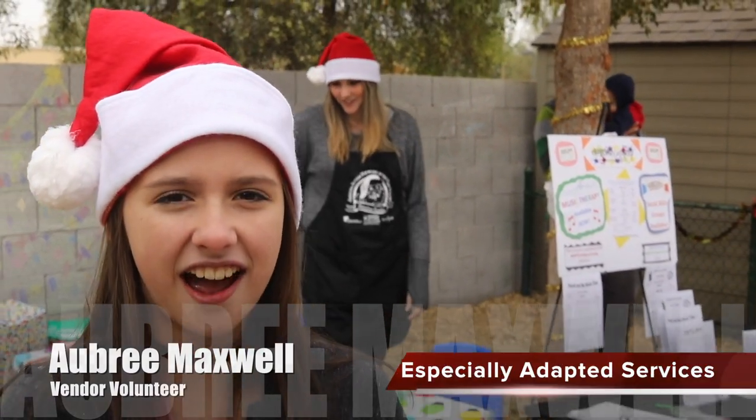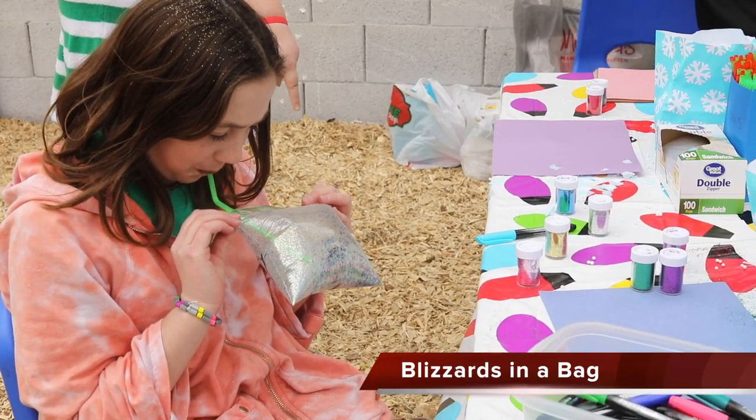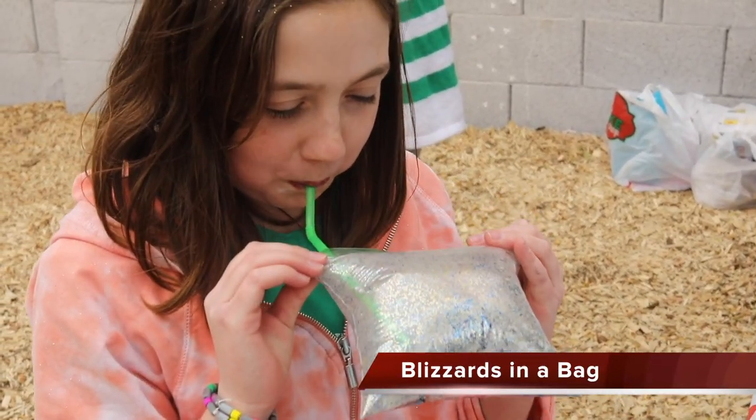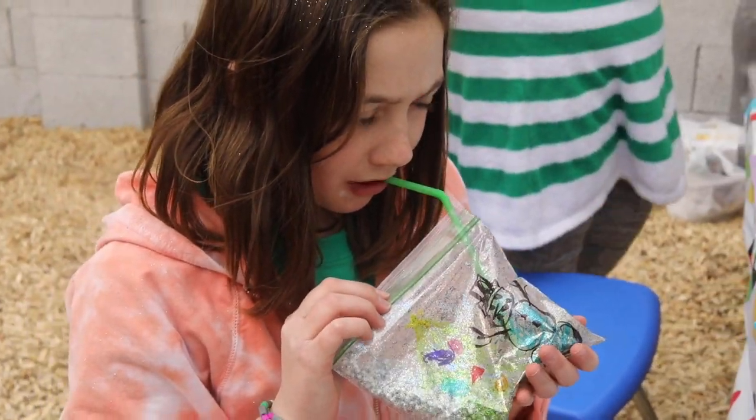My name is Aubrey Maxwell here at Autism Academy. My mom is Julie Maxwell from Specially Adopted Services. The kids here are making blizzards in a bag — little snow foam balls with glitter where you make a picture on the front and blow into it to make a blizzard.